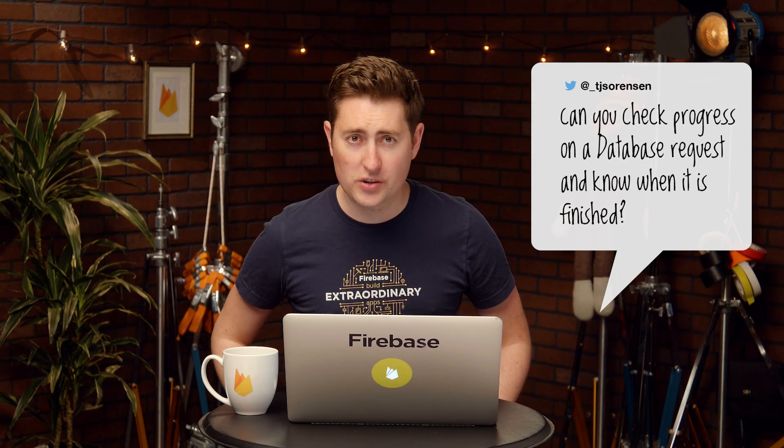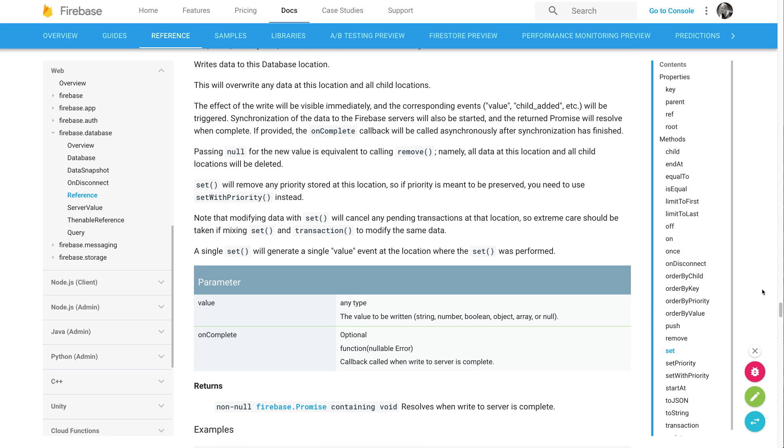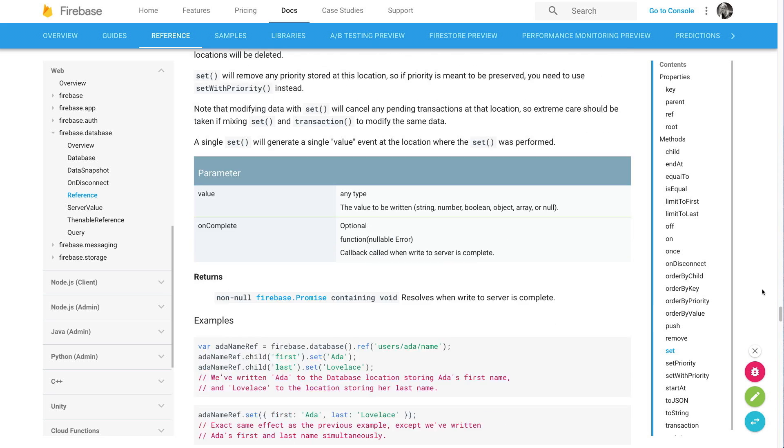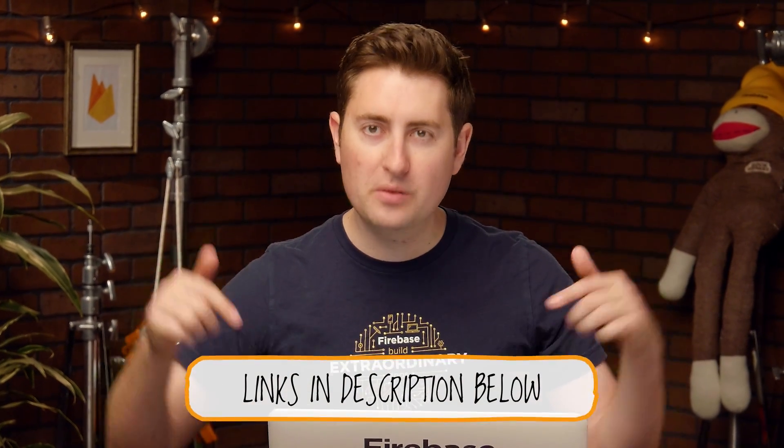TJ asks: can you check the progress on a database request to know when it's finished? Well, TJ, we have a couple of ways you can get at this. First of all, when you write into the Firebase Realtime Database, you can attach an on-complete callback with your set request. This will let you know when the write is completed to disk. Alternatively, you can check out our Firebase Realtime Database Profiler that we released just a couple of weeks ago. This will give you granularity at a path level into both the latency and the bandwidth usage. Thanks for the question, TJ. Check the links in the description for more information.